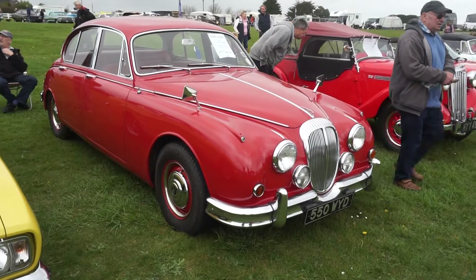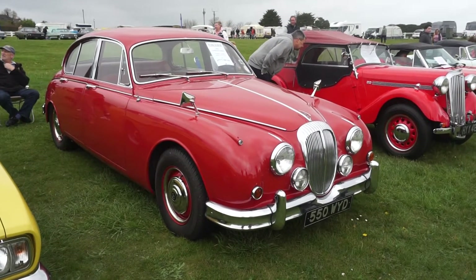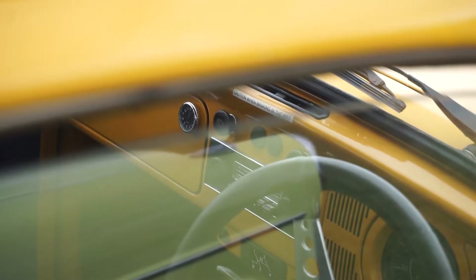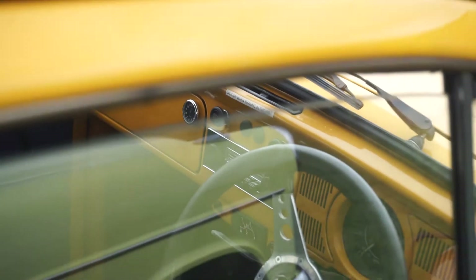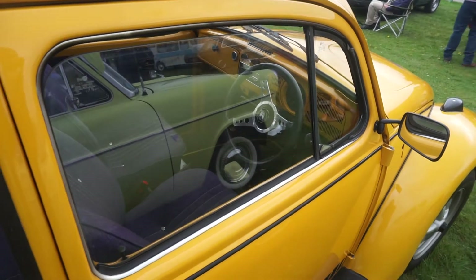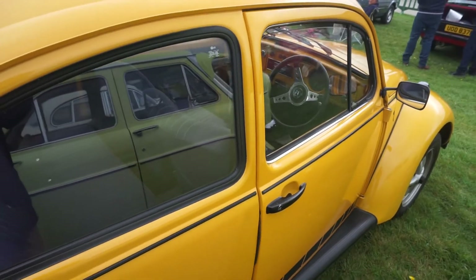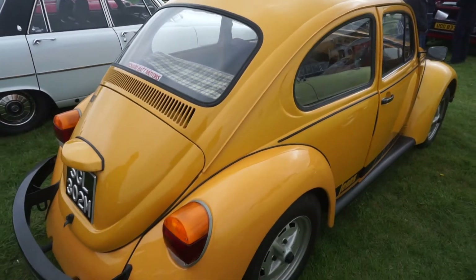A 1964 Daimler V8 250 — quite rare to see one of those in carmine red; it's usually the Mk2 Jaguars in that colour. There's a sticker I've never seen before: 'Caution when braking in the wet.' Doesn't inspire a lot of confidence, but things were a bit different then. Anyone remembers the old Top Gear where Clarkson braked from 60 in a Ford Anglia — it's somewhat different to braking at 60 in a modern car.